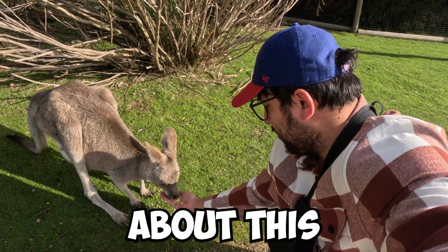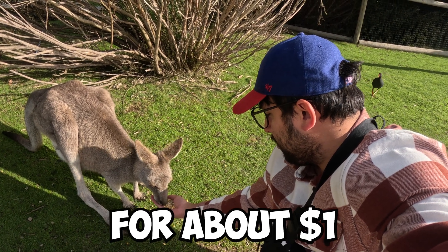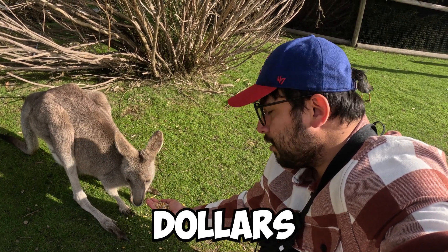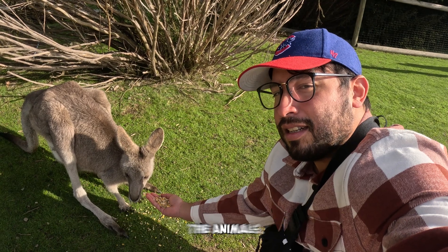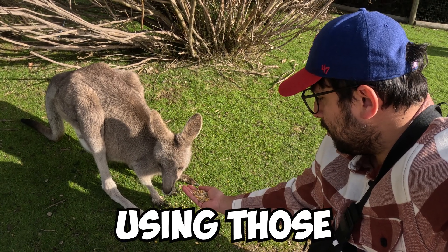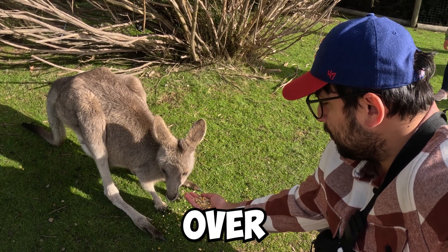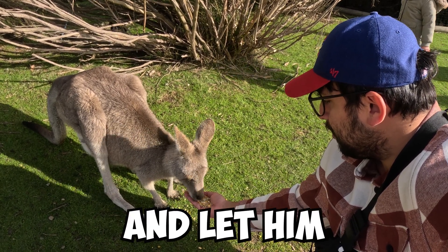One of the great things about this sanctuary is that you can buy cheap kernels for about one to two US dollars and you can walk around and feed the animals. So that's what you see me doing here — using those corn kernels to attract this little kangaroo fellow, bring him over, and let him eat out of my hands.